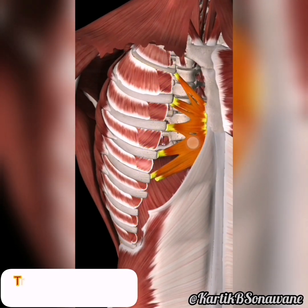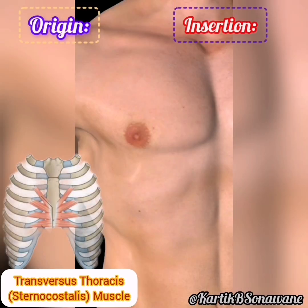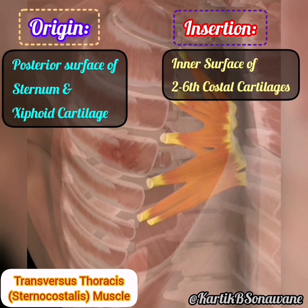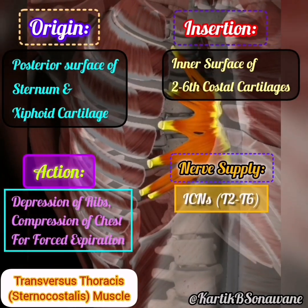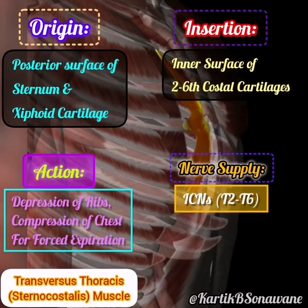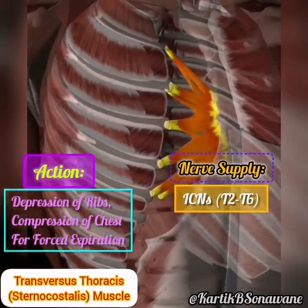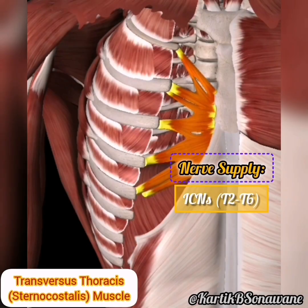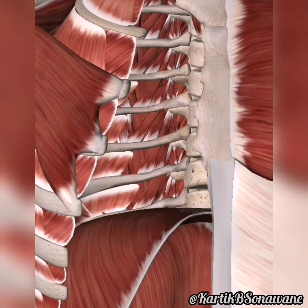Let's explore the transversus thoracis, a deep muscle situated along the inner surface of the anterior chest wall. Originating from the sternum and inserting into the costal cartilages of the lower ribs, this muscle adds another layer of support to the thoracic region, enhancing stability. Innervated by the intercostal nerves.